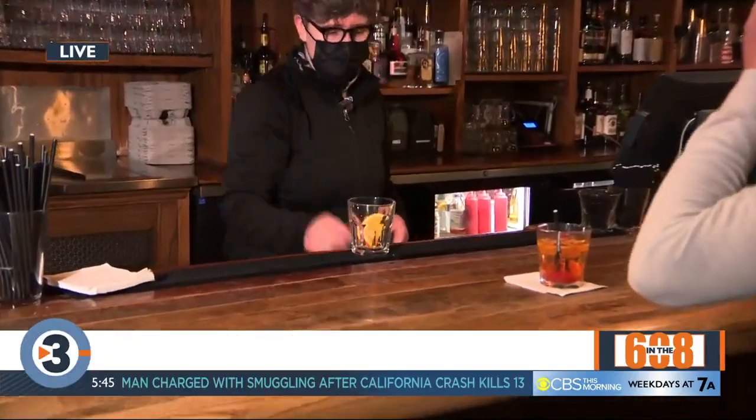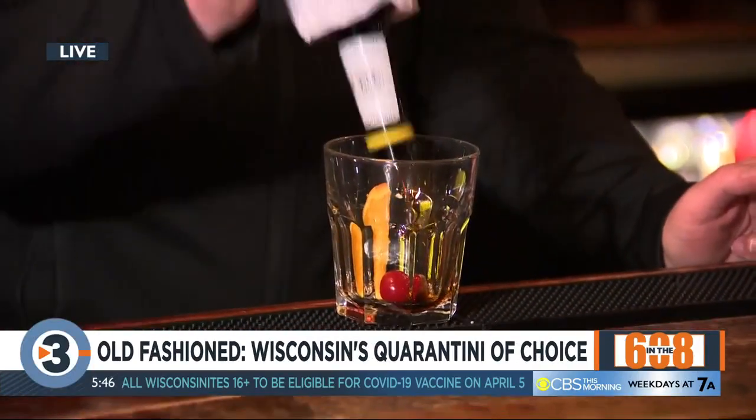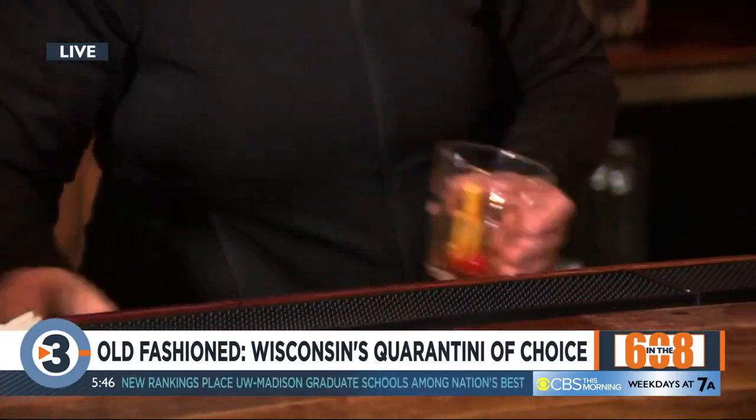Correct. So right now we're going to make a Door County cherry old-fashioned. Basically, all of our old-fashioneds start with the same principle: you have a brown sugar cube, a slice of orange, a de-stemmed cherry, and bitters. And you just want a little bit of soda to help break up that sugar cube.